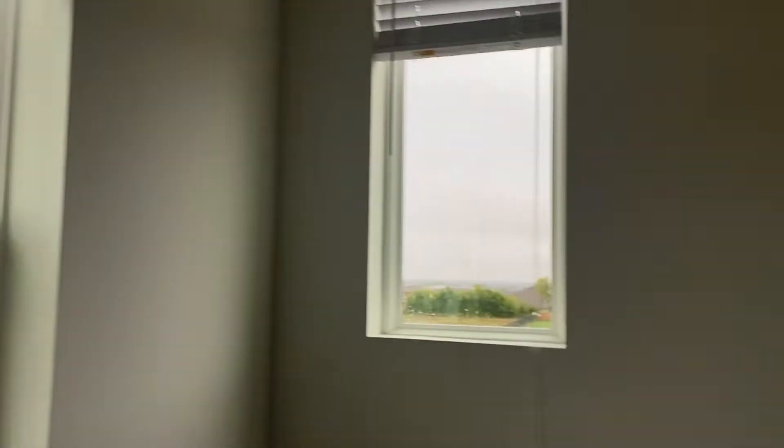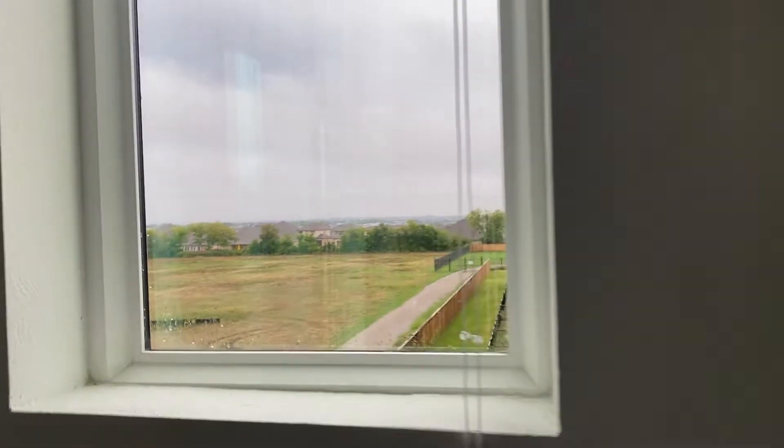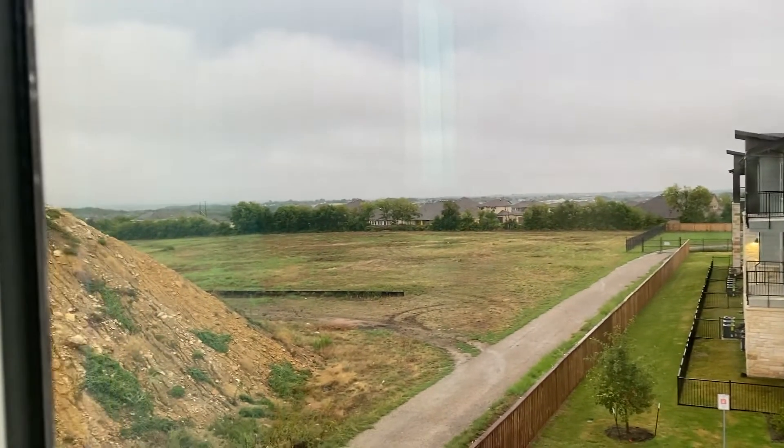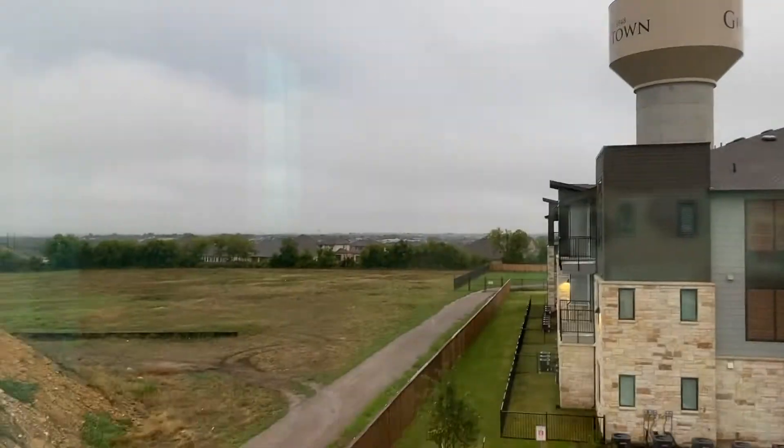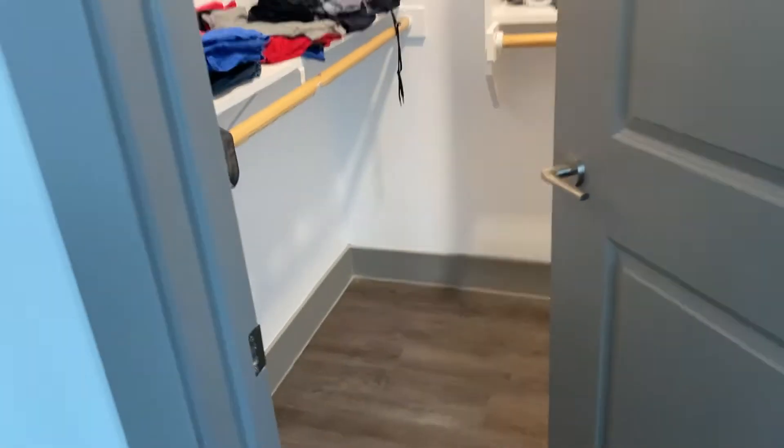It's been raining all day pretty much. But here's another view, and then we have the Georgetown thing — pretty, pretty, pretty. Oh, and then there's also a walk-in closet. He's already all set up in here — look at him.